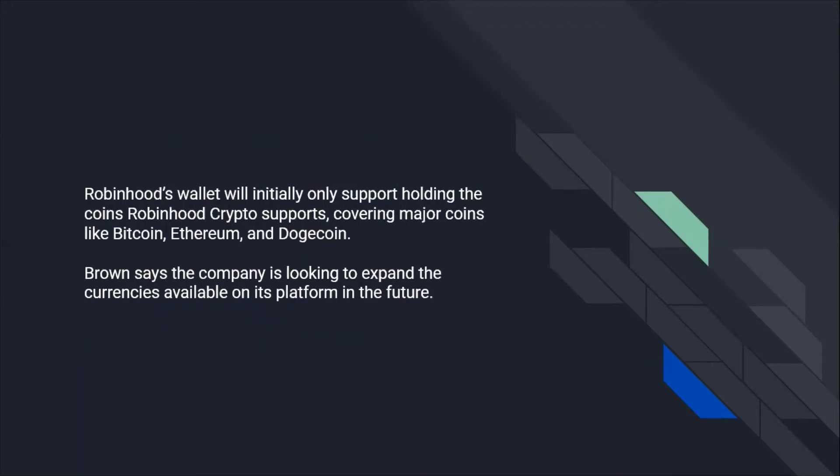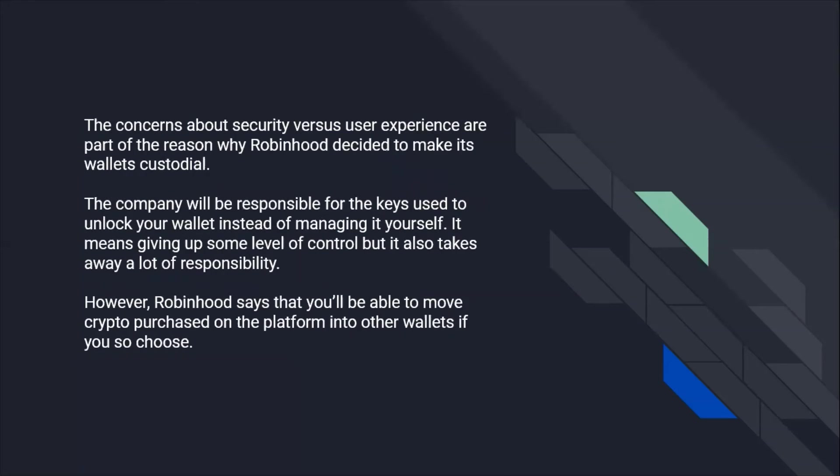Robinhood's wallet will initially only support holding the coins Robinhood crypto supports, covering major coins like Bitcoin, Ethereum, and Dogecoin. Brown says the company is looking to expand the currencies available on its platform in the future.